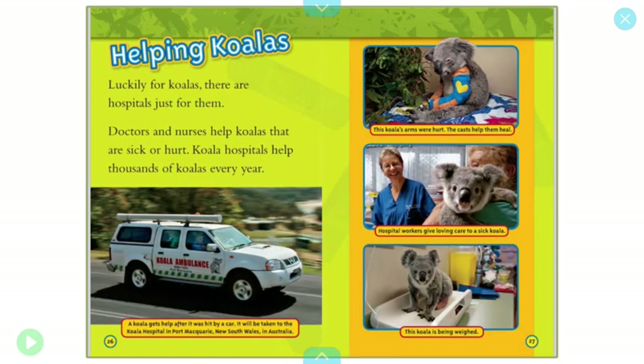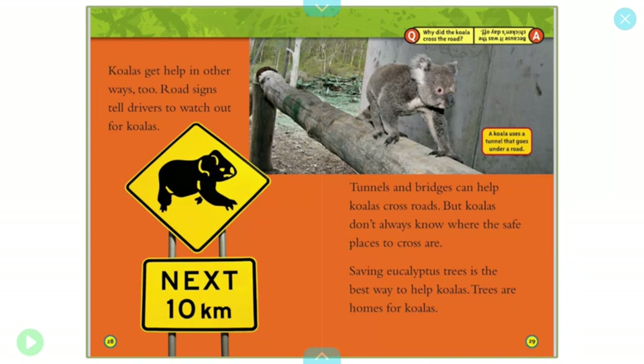Helping koalas. Luckily for koalas, there are hospitals just for them. Doctors and nurses help koalas that are sick or hurt. Koala hospitals help thousands of koalas every year. This koala's arms were hurt — the cast will help them heal. Hospital workers give loving care to a sick koala, and the koala is being weighed. Koalas get help in other ways too. Road signs tell drivers to watch out for koalas. Tunnels and bridges can help koalas cross roads, but koalas don't always know where the safe places to cross are. Saving eucalyptus trees is the best way to help koalas. Trees are homes for koalas.